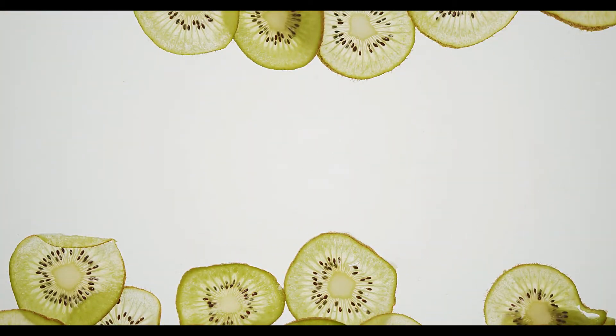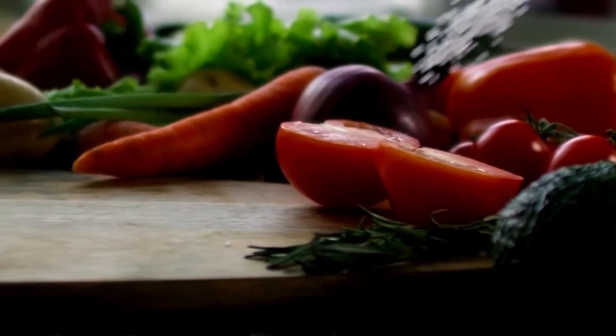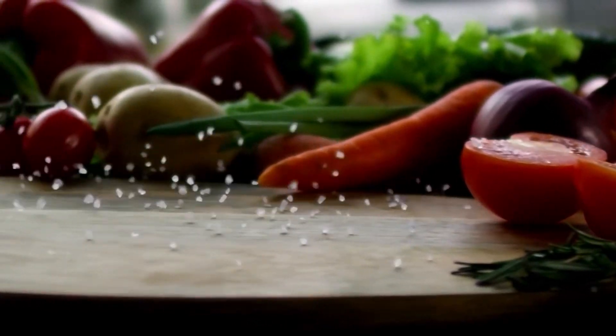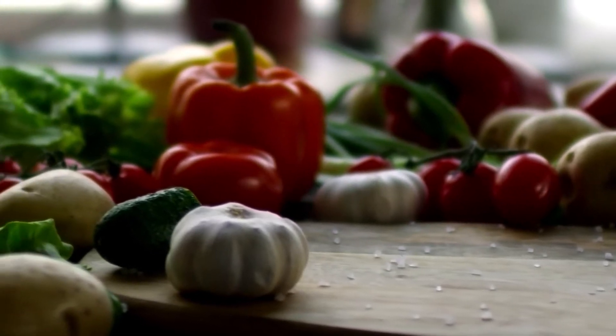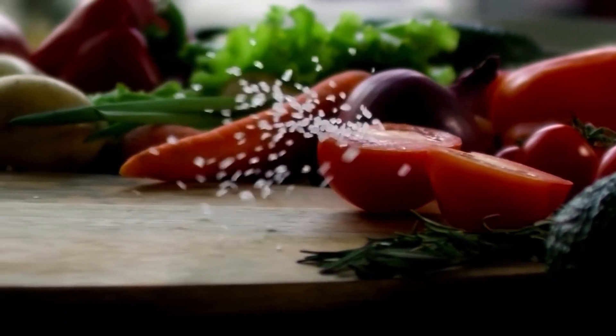Berries: berries such as blueberries, raspberries, and strawberries are loaded with antioxidants, which help protect cells from damage. They are also a good source of vitamin C, fiber, and folate.